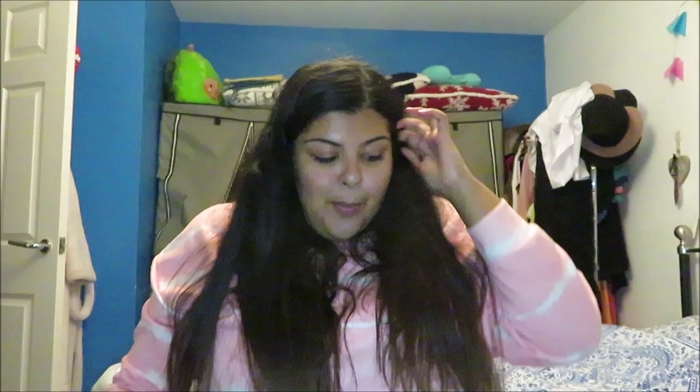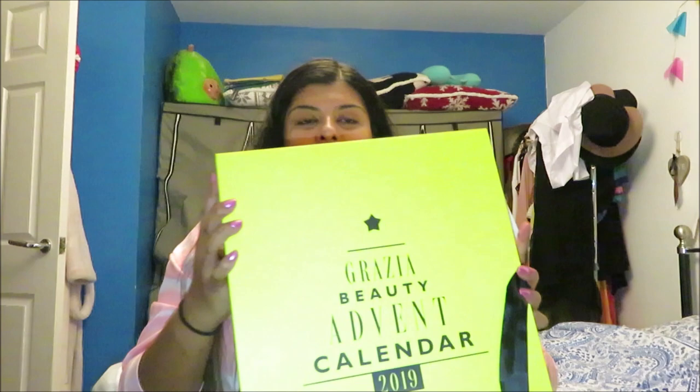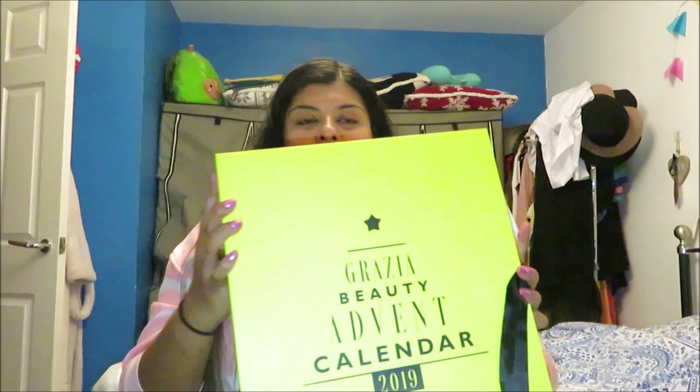The final one — number twenty-four. It's a PK Prep Perfecting Spray for hair by Philip Kingsley — a blow drying style spray. And that is everything you get in the Grazia Beauty Advent Calendar! I'm going to show you the box — honestly, don't judge me. Look at it. Let's just close it and pretend I haven't ruined it. Oh god, it doesn't even close anymore. For a calendar I hadn't really heard of, I didn't know what to expect.